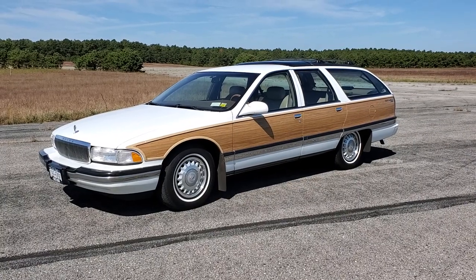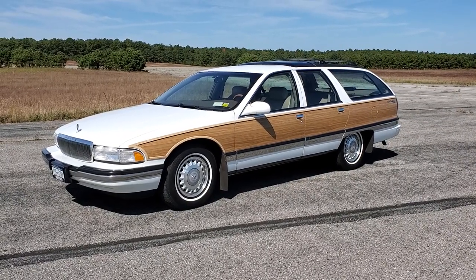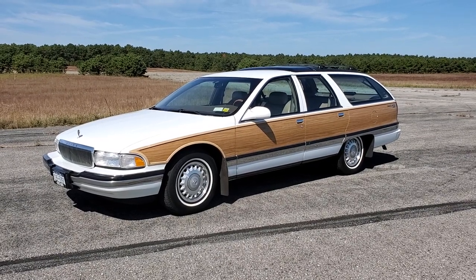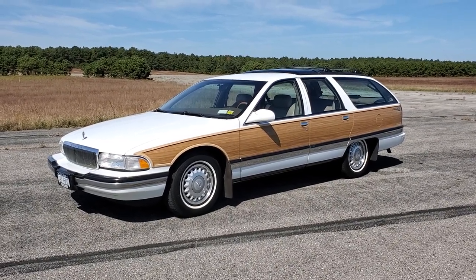Hey guys, thanks for joining us today. Mike here at Weeby Autos. Today we have a very cool car — you might remember this from being a kid. It's a 1996 Buick Roadmaster Limited Collector Edition.